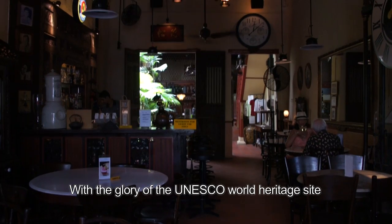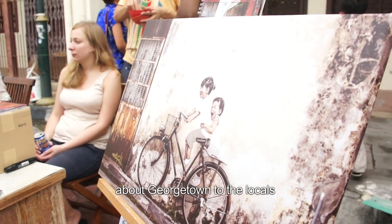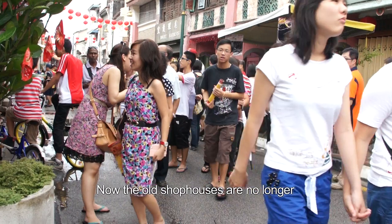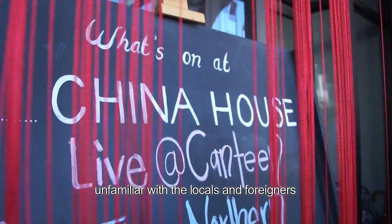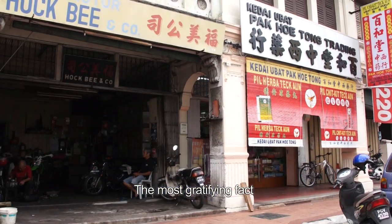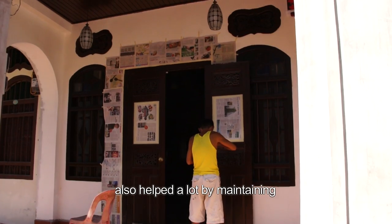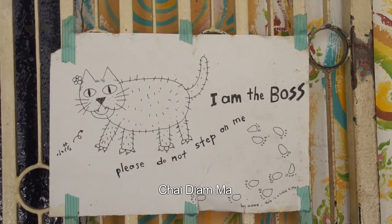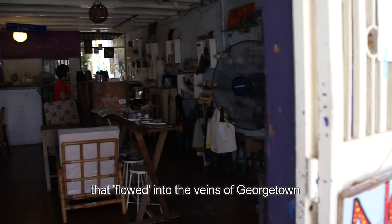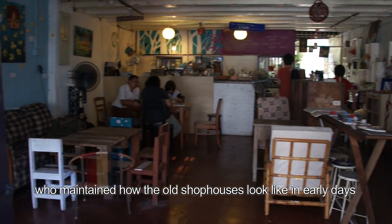With the glory of UNESCO's World Heritage Site status and the effort of all organisations promoting Georgetown to the locals, the old shophouses are no longer unfamiliar to locals and foreigners. The most gratifying fact is that the new blood in Georgetown has also helped a lot by maintaining the original faces of the old shophouses. Chai Dea Ma is one of the new conservation talents that flowed into Georgetown, maintaining how the old shophouses looked like in the early days.